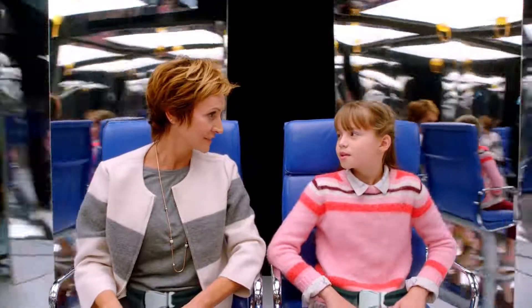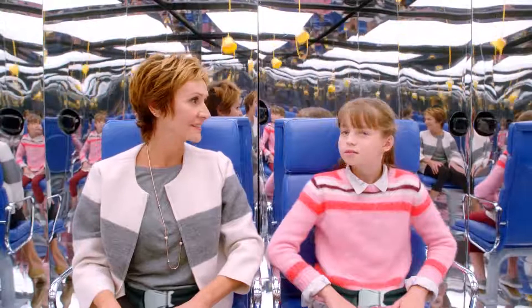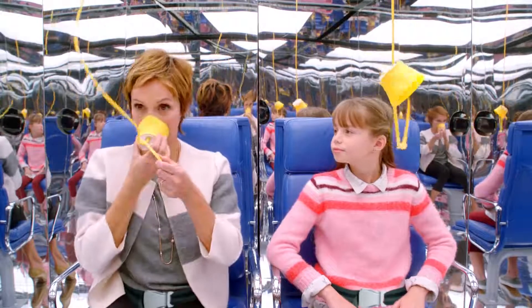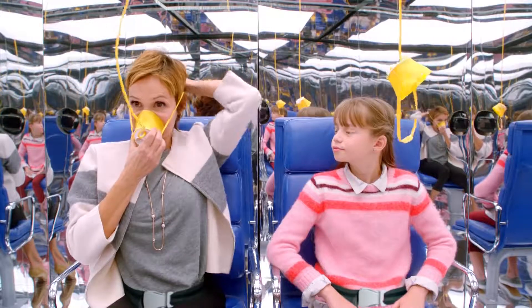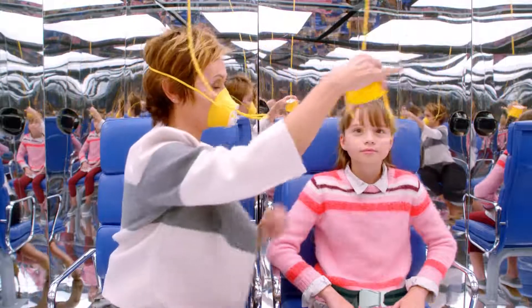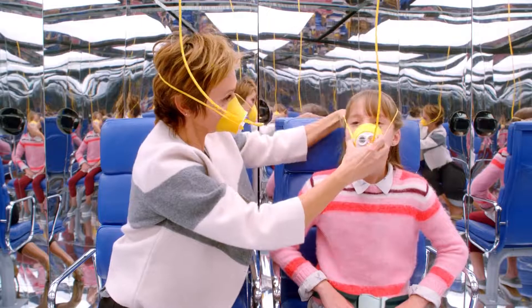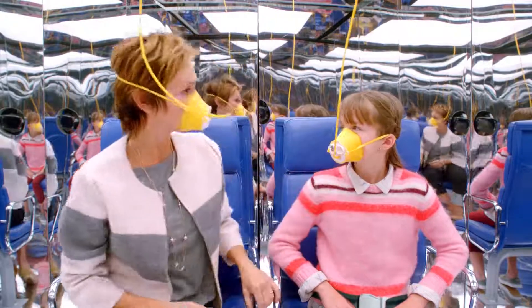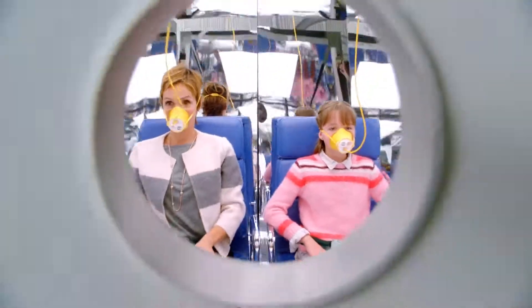If the airplane loses pressure, oxygen masks will drop automatically. While remaining seated with your seatbelt fastened, pull down on the mask to extend the tubing. The yellow cup goes over your nose and mouth, then slip the band over your head to secure the mask to your face. The band adjusts automatically. Normal breathing will start the flow of oxygen. And remember to always put your own mask on first before helping others.